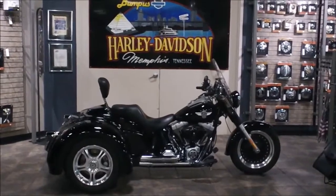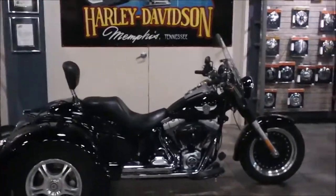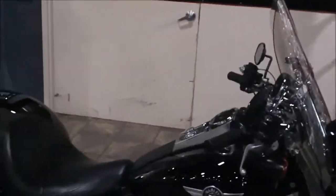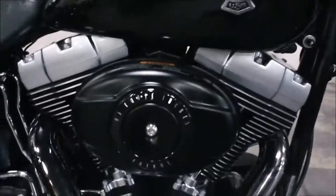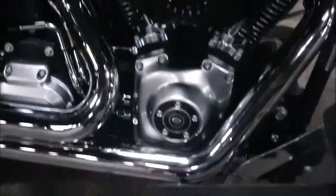Hey, it's Jeff, the Internet Motorcycle Sales Guy at Bumpus Harley-Davidson. Today we're looking at a 2010 Fat Boy Lo with the California Sidecar Company trike conversion kit on it. This is a 96 cubic inch motor with a six-speed transmission. It's a 2010 model.